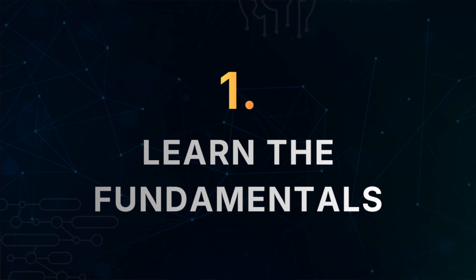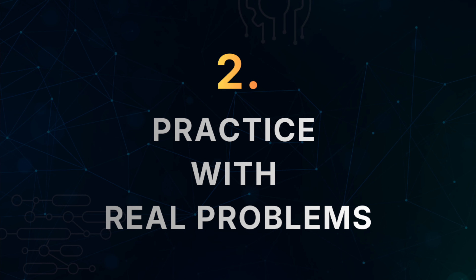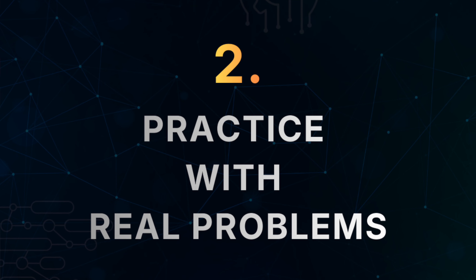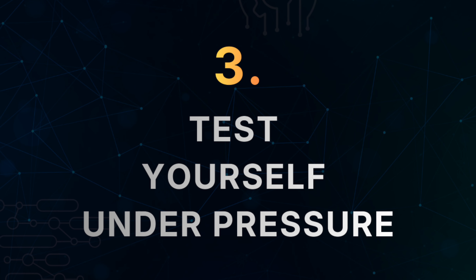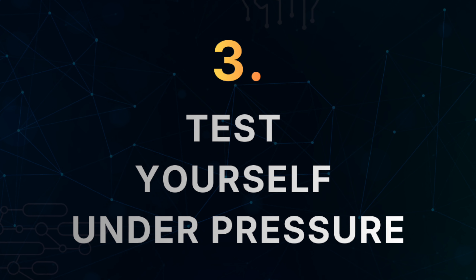There is a three-step framework for anyone to learn and master SQL. Number one is to learn the fundamentals. Number two is to practice with real interview problems. Number three is to test yourself under exam or interview pressure. Let's see how SQL Nest is going to help you with all three steps of this framework.